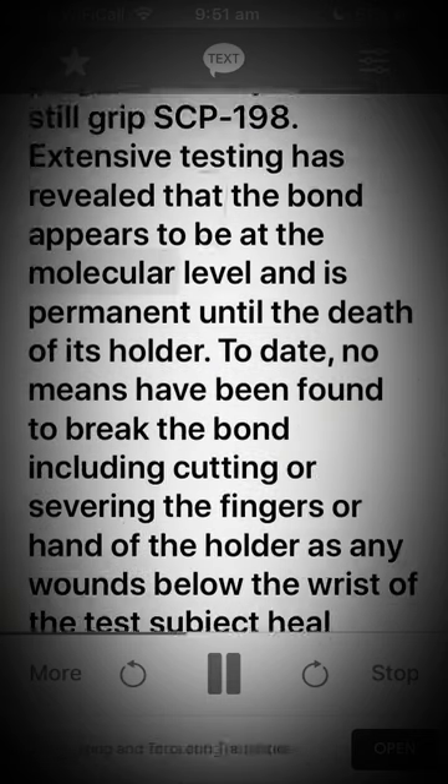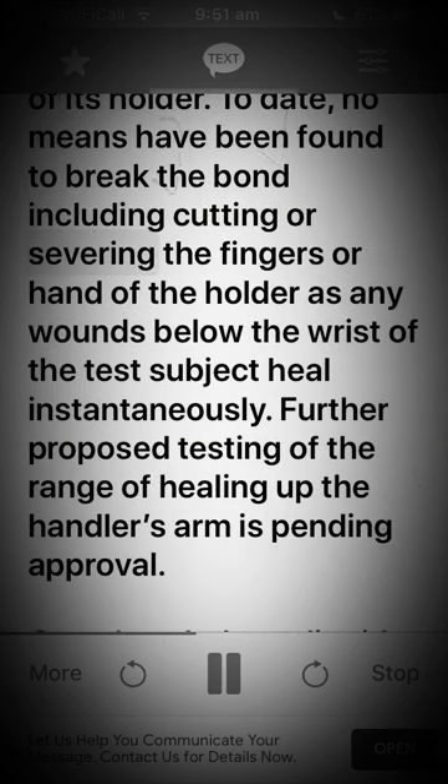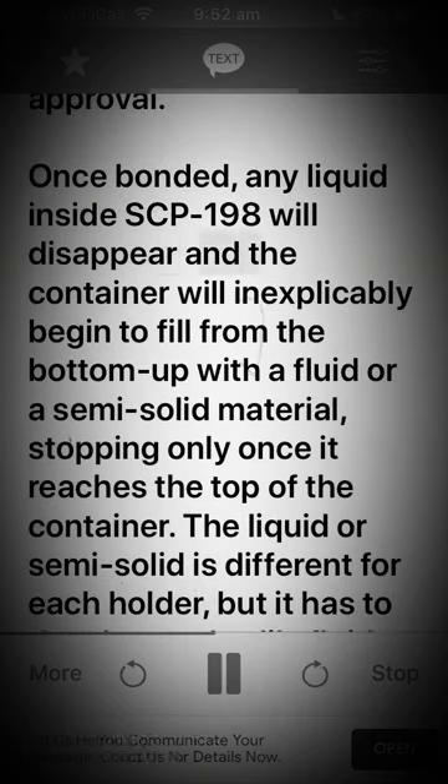Extensive testing has revealed that the bond appears to be at the molecular level and is permanent until the death of its holder. To date, no means have been found to break the bond, including cutting or severing the fingers or hand of the holder, as any wounds below the wrist of the test subject heal instantaneously. Further proposed testing of the range of healing up the handler's arm is pending approval.